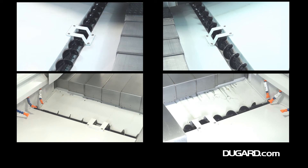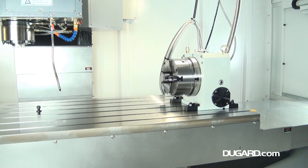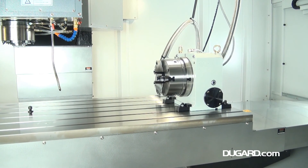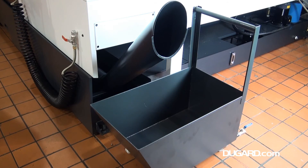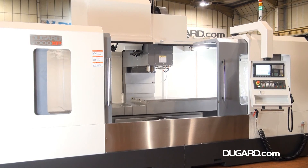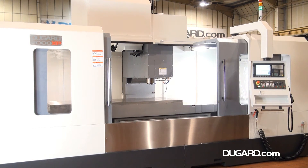Of course the Dugard 2000 XP comes with all the usual Dugard benefits. When you buy a machine from us, you buy it ready to run. We can deliver it, install it, commission it — do the whole package — and of course give you a full warranty. For more information on the Dugard 2000 XP VMC, please visit our website at www.dugard.com.